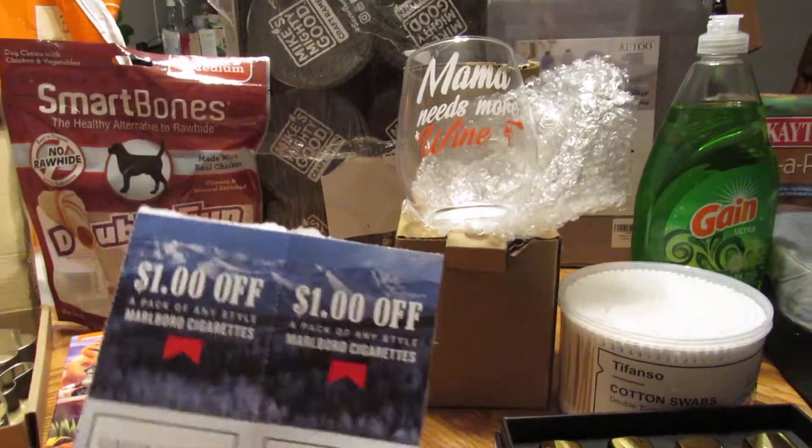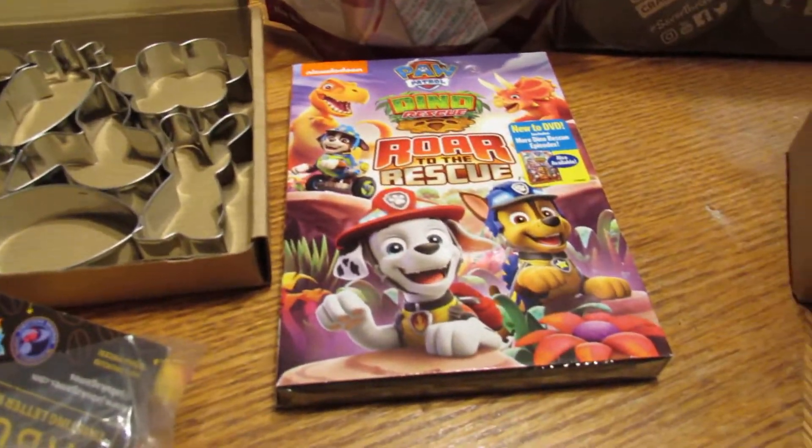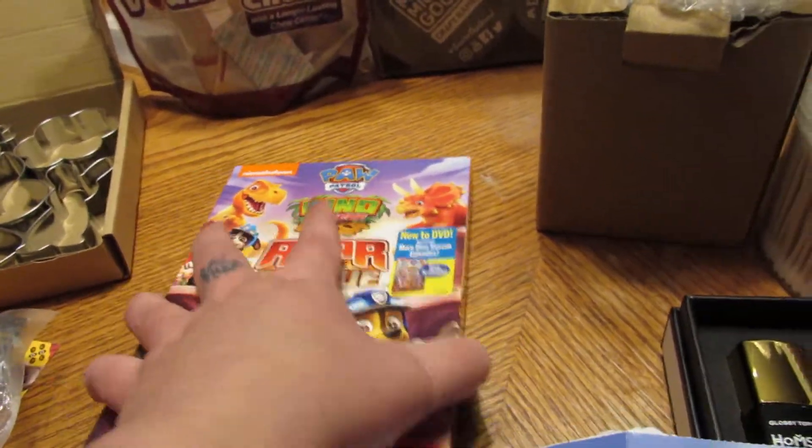Marlboro cigarette coupons — if you're part of the Marlboro Club, they send you coupons monthly. And then got Dino Rescue, Roar to the Rescue. This is sent from a PR company to be promoted.